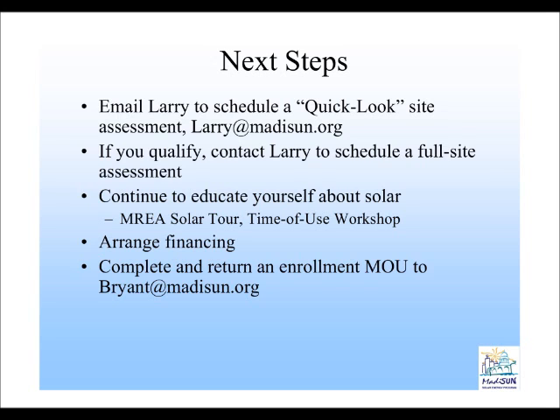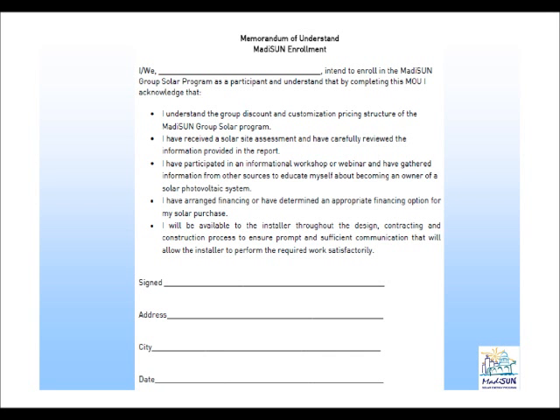Another next step is to start looking at your financing. It's a very important thing for homeowners to try to have figured out beforehand. Hopefully, now that you have a sense of what pricing may be, you can at least ballpark what kind of financing you might need for participation in the program. Then the last step before we hand you off to the installer is to complete an enrollment form — a memorandum of understanding between you, the homeowner, and the Madison solar program — stating that you intend to participate and that you've attended a workshop, arranged financing, and received a solar site assessment.